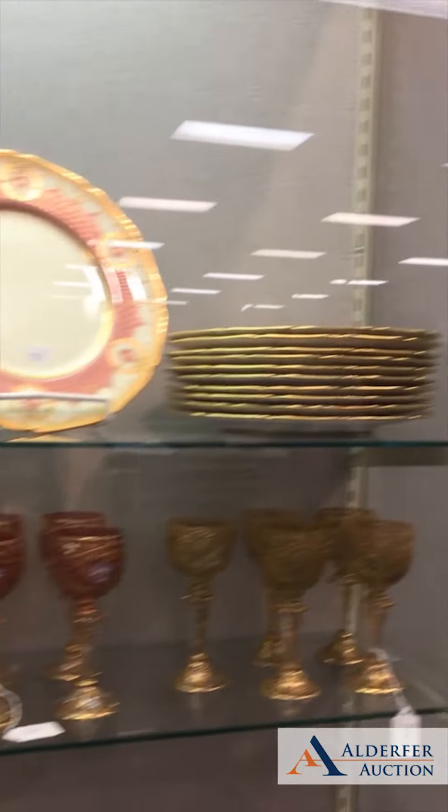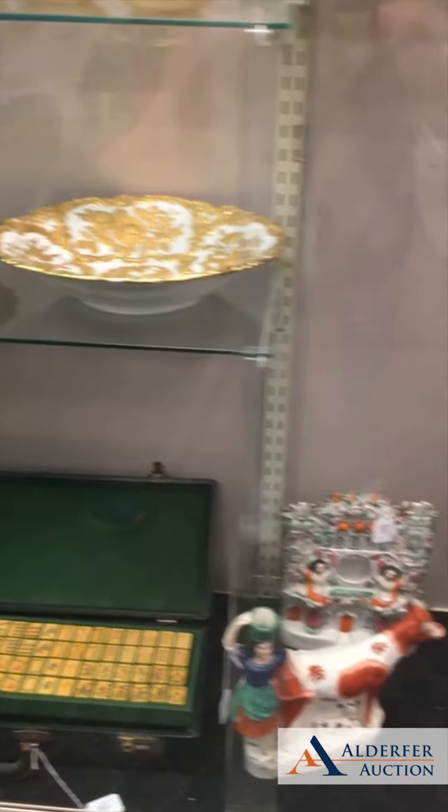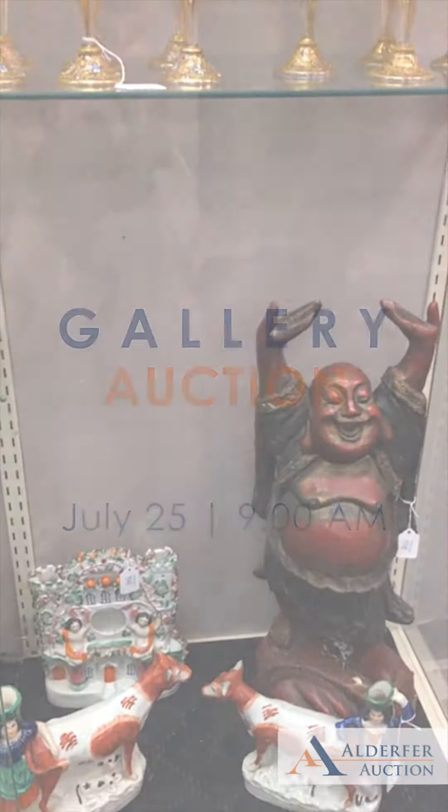Please come and visit us at the auction center or bid through our app on Thursday, July 25th, starting at 9 a.m.